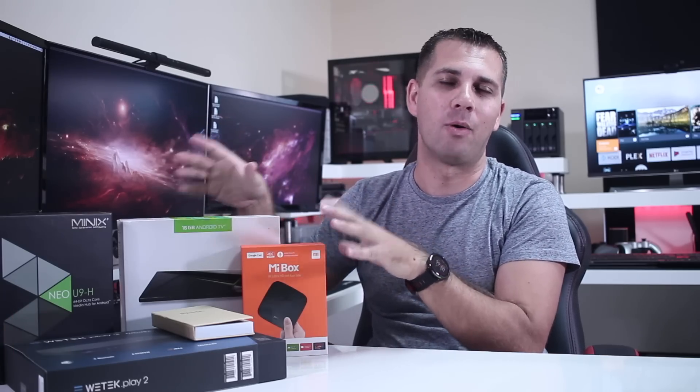Hey guys, here we are back with another video. One year later, here we are once again to take a look at the best Android TV boxes available on the market right now.